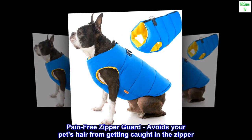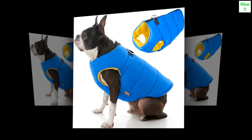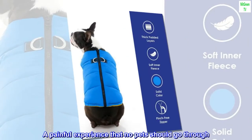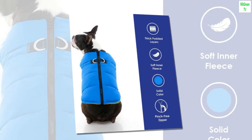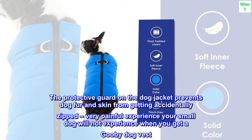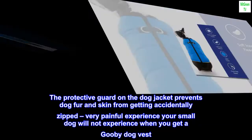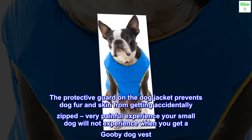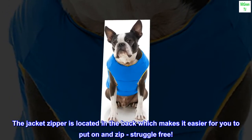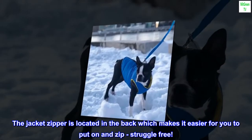Pain-free zipper guard — avoids your pet's hair from getting caught in the zipper, a painful experience that no pets should go through. The protective guard on the dog jacket prevents dog fur and skin from getting accidentally zipped. The jacket zipper is located in the back, which makes it easier for you to put on and zip, struggle-free.